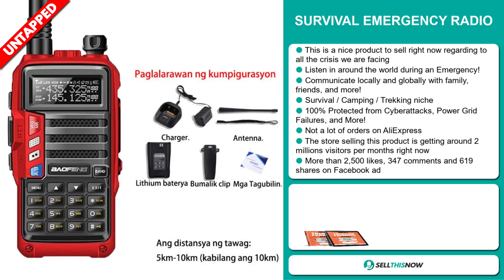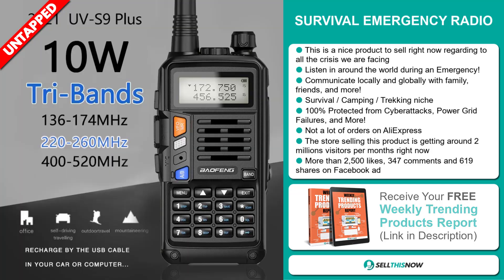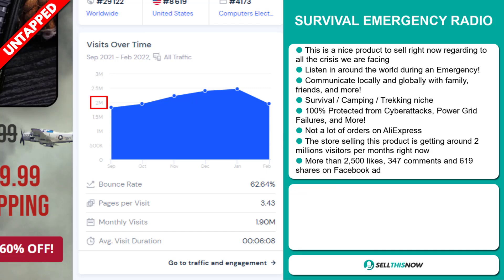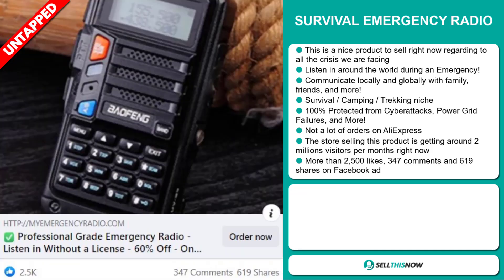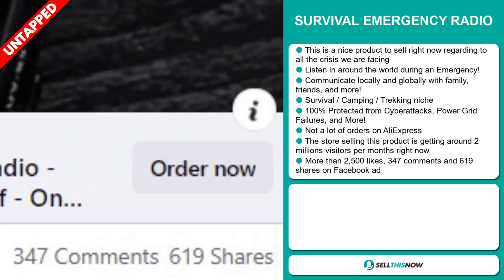So far there haven't been many orders on AliExpress, so you could definitely take advantage of this. The store selling this product is getting around 2 million visitors per month right now. The Facebook ad has more than 2,500 likes, 347 comments and 619 shares.